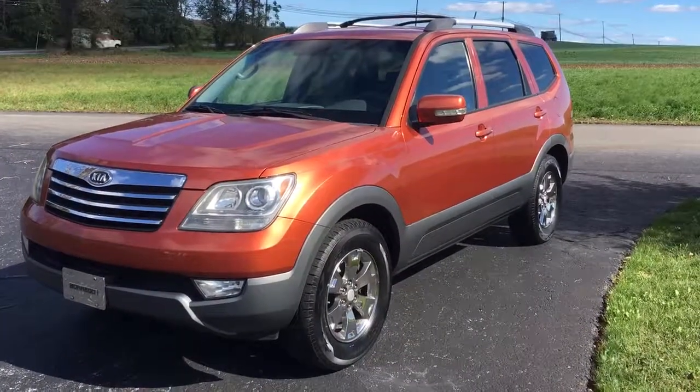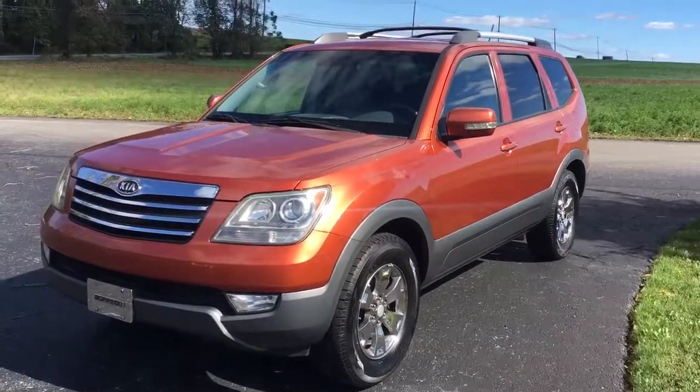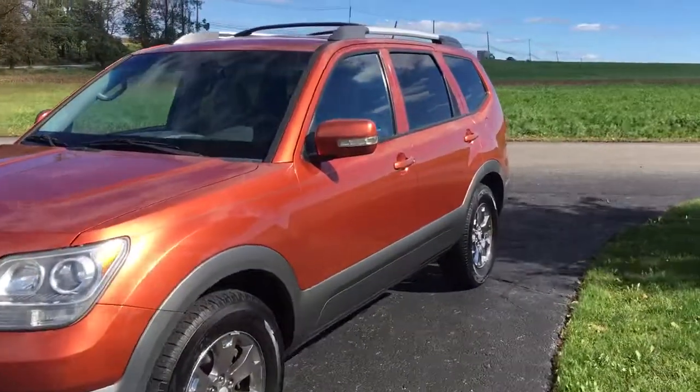Hi everybody, it's Vince Purchase from Ride Soul Auto on another windy day in Pennsylvania, with a 2008 Kia Borrego — 118,000 original miles.